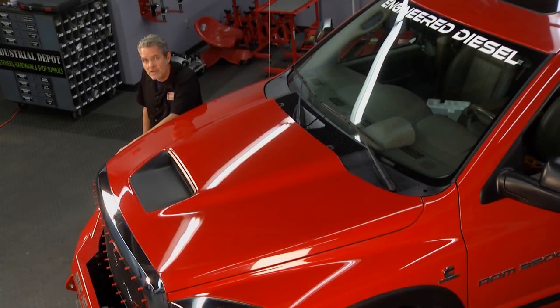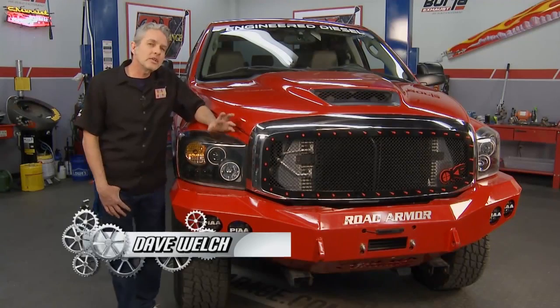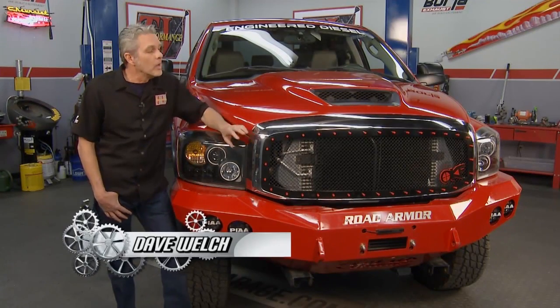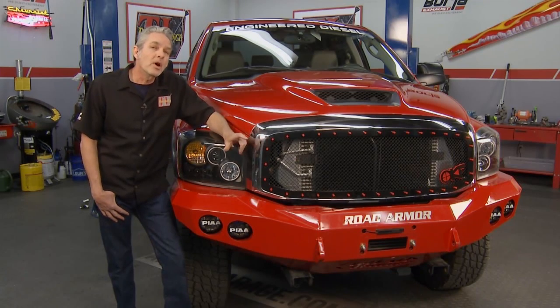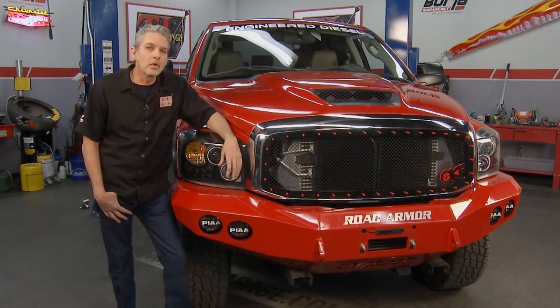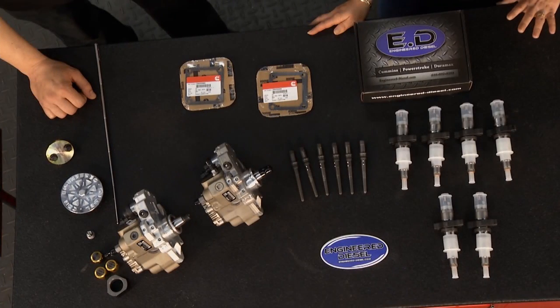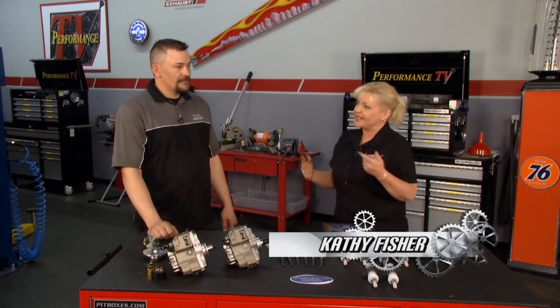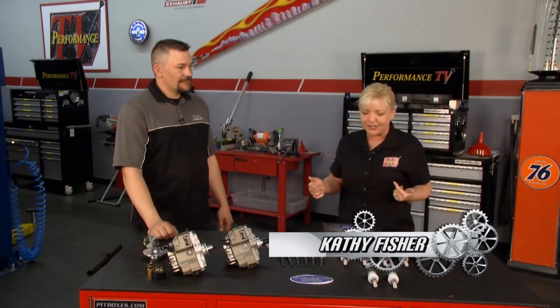Welcome back to Performance TV. We're back in the studio, and you know diesel trucks are even more popular than ever, so is upgrading them. Check out this grill. But performance, that's really what we're looking for, and Kathy has something that's going to help us accomplish that. We have lots of choices when it comes to any of your diesels, and that's why we have Glenn here with us today from Engineered Diesel.